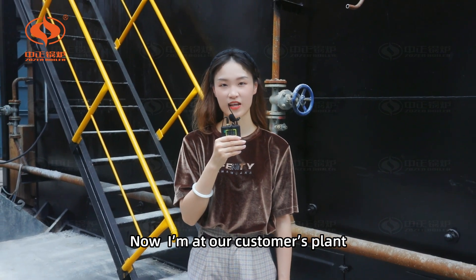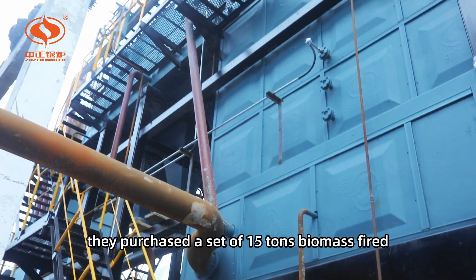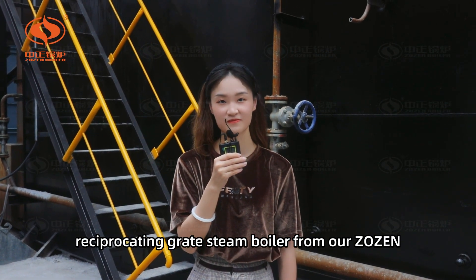Now, I'm at our customer's plant, who is an L-rated bricks manufacturer. To meet the production demand, they purchased a set of 50-ton biomass-fired reciprocating grate steam boiler from our Zongzen.